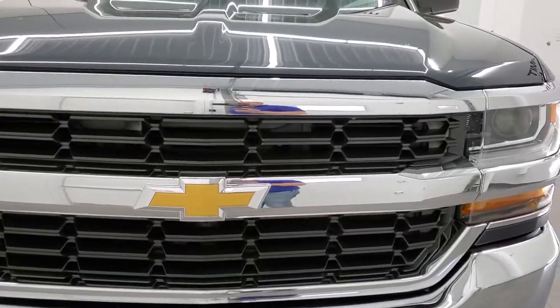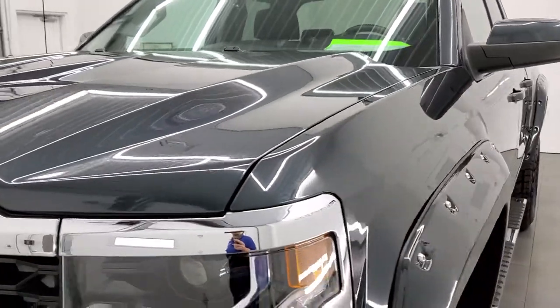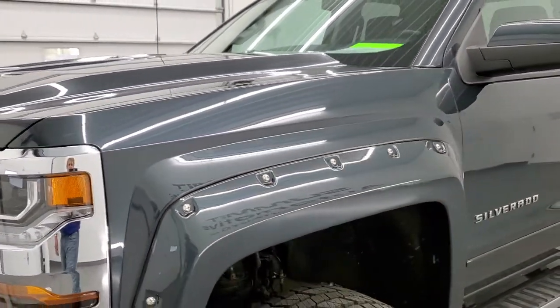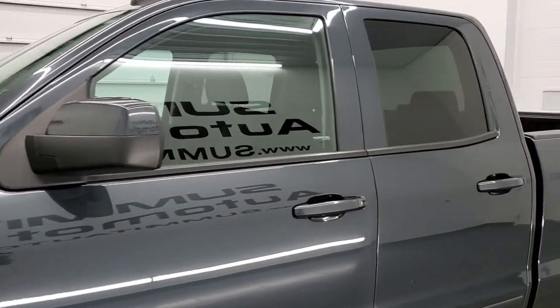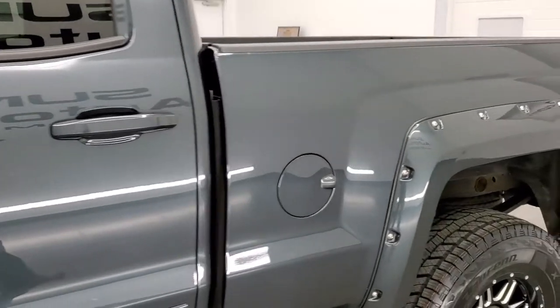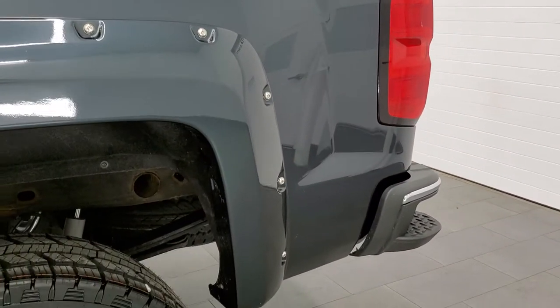Graphite metallic is the color. We shoot all of our videos in 1080p, 60 frames per second. So if you have HD capabilities on your computer, tablet, smartphone or television, turn them on right now because it is definitely your best way to check out the quality, condition and options of the truck before seeing it in person.